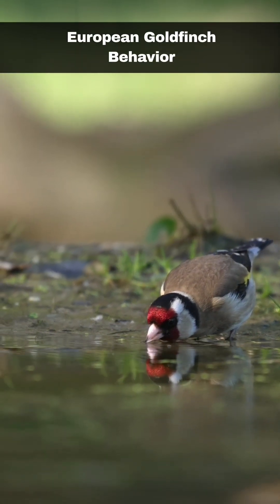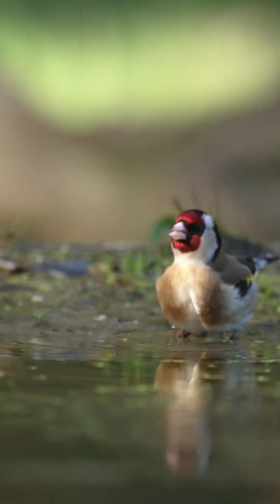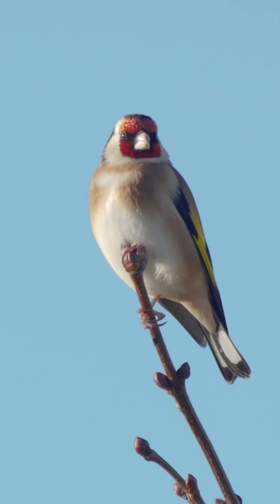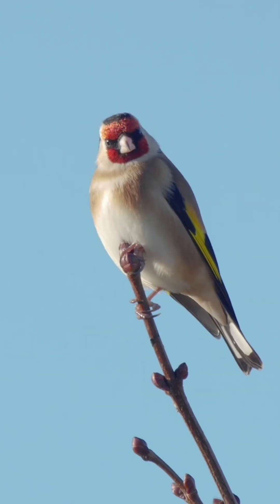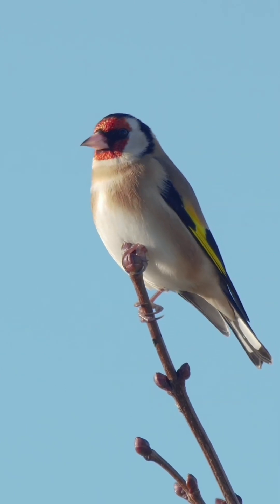Breeding pairs will accompany each other, although the task of nest building is carried out solely by the female. The nest is typically constructed high in the canopy of trees from moss and lichen, and then lined with plant down. The female will also use spiderwebs to ensure that the nest stays attached to the tree. Eggs are typically laid between late April and July and consist of up to five eggs, which are incubated for up to two weeks and are fully fledged after a further two weeks. Both parents take on the role of feeding the youngsters.